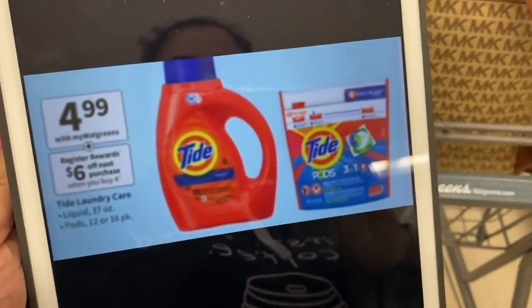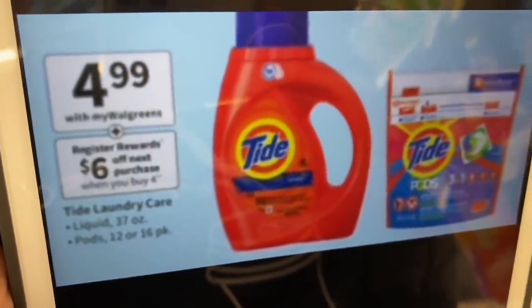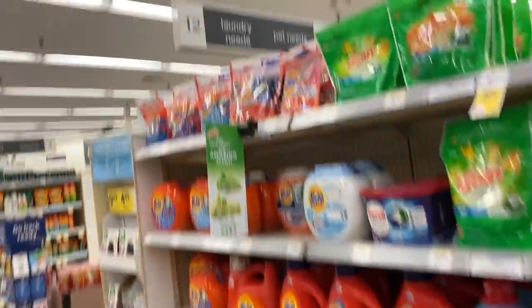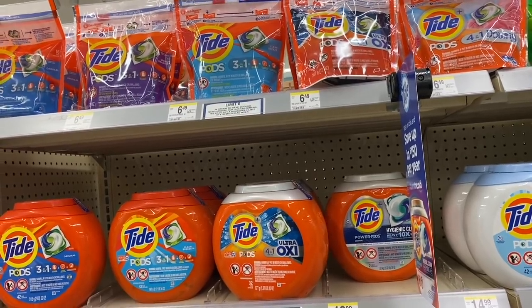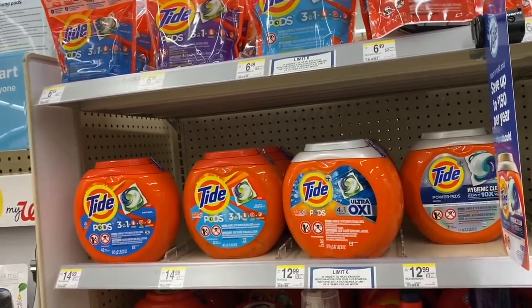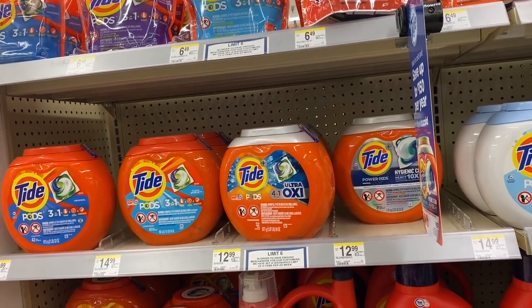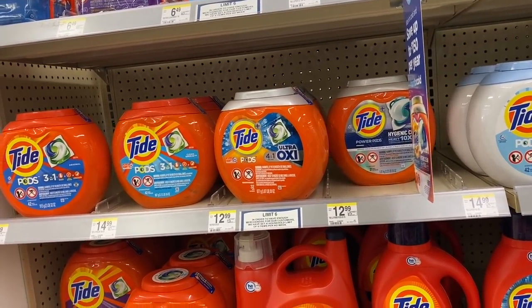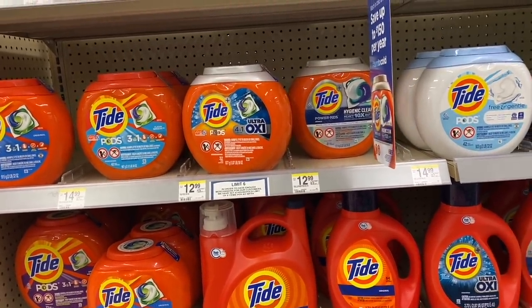Another deal is for Tide products — when you buy four, you get $6 back as a register reward. These are $4.99 each, so four of them totals $19.96. We'll use the perk of spend $20 and get $5 back in cash rewards. To complete the $20, add a 29-cent folder. Total with the folder is $20.25, and then we'll use two digital coupons.